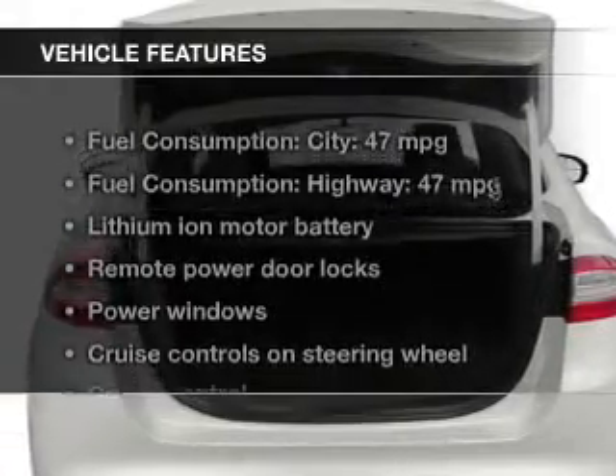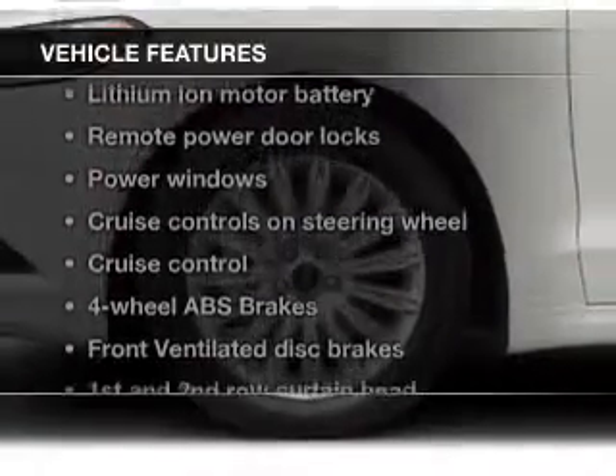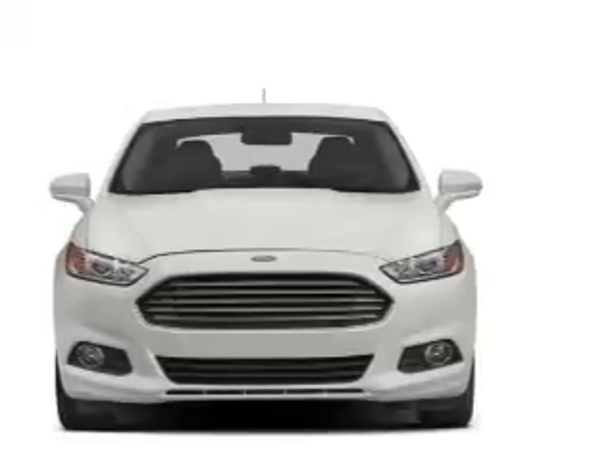The features include Bluetooth connectivity, Ford Sync, digital audio input, aluminum rims, dual temperature control, automatic climate control, a tilt and telescopic steering wheel, an alarm system, cruise control, and keyless entry.